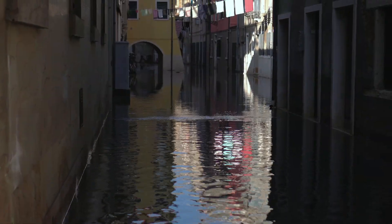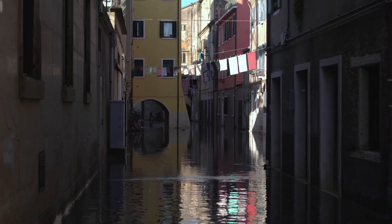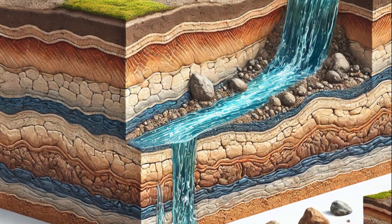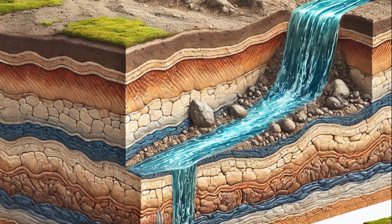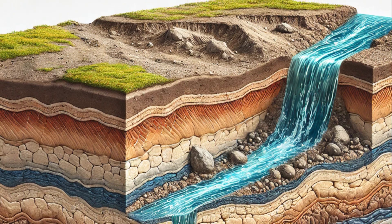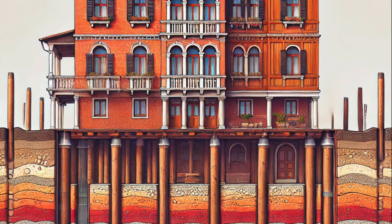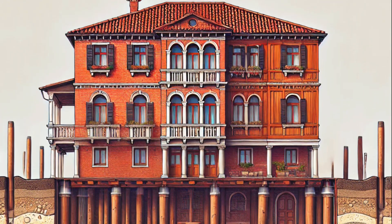But the city is slowly sinking and flooding regularly — you'll be surprised what is causing this. The ground beneath Venice is made up of sediment: loose particles like sand, silt, clay or organic material transported by natural forces like rivers and winds, deposited in layers over time. These soft sediment layers are the reason why Venice is built on wooden piles, to provide stability on the unstable ground.